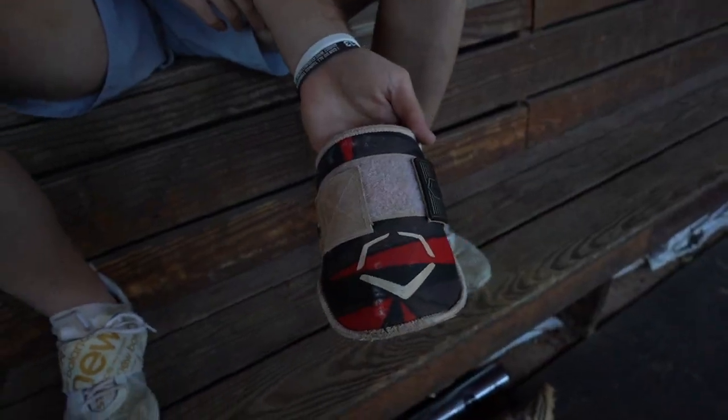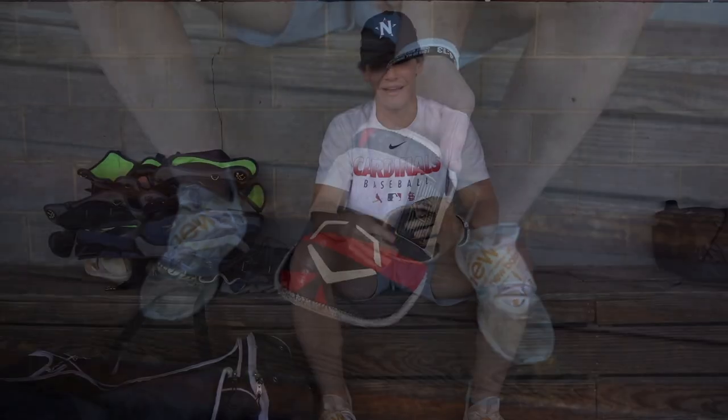Next we got the Evo Shield Elbow Guard. I only wear this in-game, but as you can tell, I've had this for years. I just like feeling a little extra protected on my elbow — that's a spot you want to keep safe, especially as a baseball player.